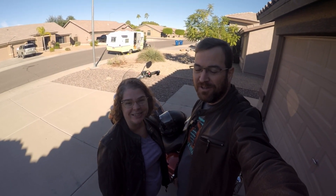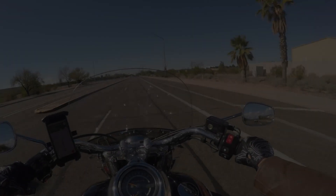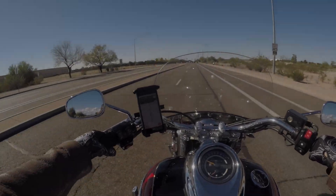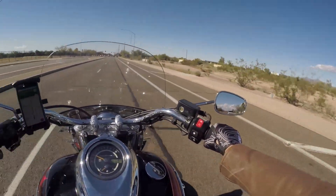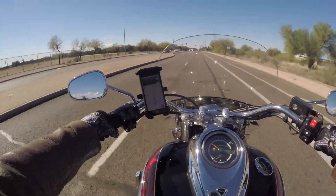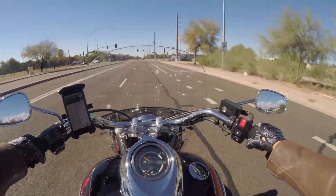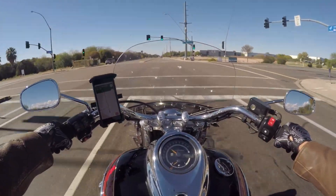Welcome to the inaugural motovlog of Easy Riding. I'm Zach and I'm Emma. Let's go for a ride. So we're headed today out to pick up some local honey and get some lunch on the way. We figured we'd take all of you along with us for the ride.